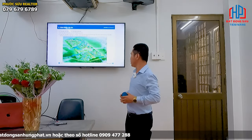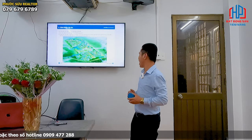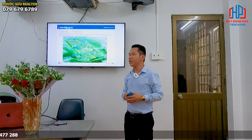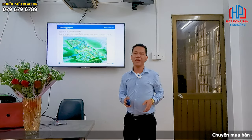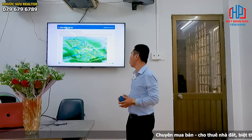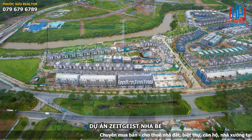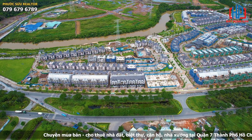Hello everyone, today Phước Sửu will introduce everyone a very large project at Nhà Bè, được mệnh danh là một cái dự án có tầm cỡ và sẽ là một cái dự án được thiết kế cơ sở hạ tầng và chủng loại một khu đô thị mang phong cách 4.0. Đó là dự án Zai Gai Nhà Bè, nằm dọc theo trục đường Nguyễn Vũ Thọ.